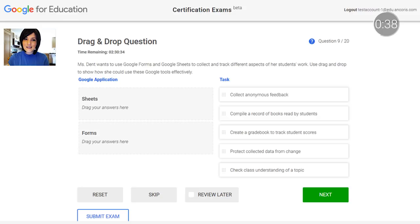Most educators complete the exams within one and a half to three hours. To get started, head over to the Google for Education Training Center and click on the Certifications tab. There, you can register for both the Level 1 and Level 2 exams.